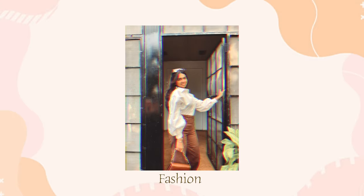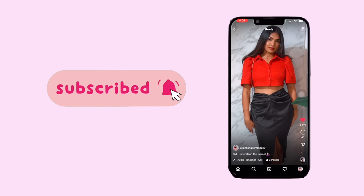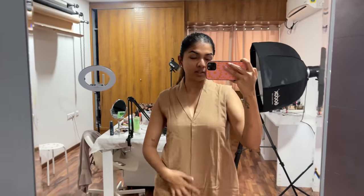Hi guys, welcome back to my channel. I'm Akanksha. I'm getting ready to go out — I'm going to Raksha's house. I'm not really sure if I can tell you why I'm going, but I'll go there, ask her, and then tell you.